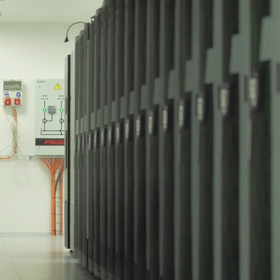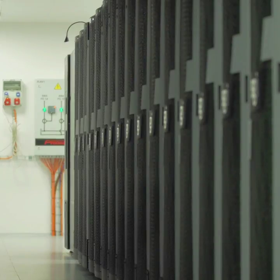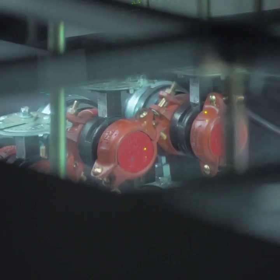The other smart thing that they've got here is that they're using the heat from the computers in order to create hot water and heat the building as well. It's snowing outside, so it's great to have a nice warm computer right in the middle of the building.